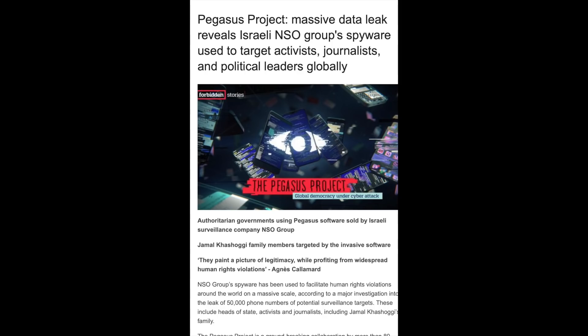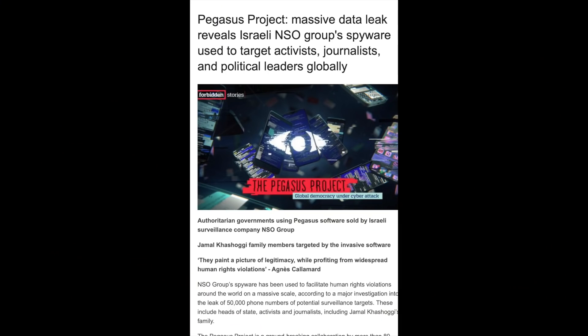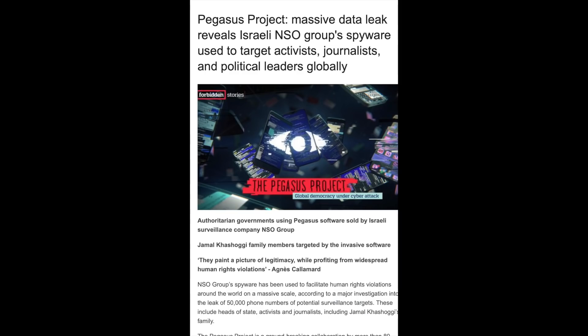The Pegasus Project is a groundbreaking collaboration of more than 80 journalists from 70 media companies in 10 countries, coordinated by Forbidden Stories — a Paris-based media non-profit — with technical support from Amnesty International. They conducted cutting-edge forensic tests on mobile phones to identify traces of the Pegasus spyware. Agnes Calamard, Secretary General of Amnesty International, said: 'These revelations blow apart any claims by NSO that such attacks are rare and only used to tackle serious criminals and terrorists.' The investigation confirms the spyware gives attackers complete access to a device's messages, emails, media, cameras, contacts, and calls — even more sophisticated than Cerberus.